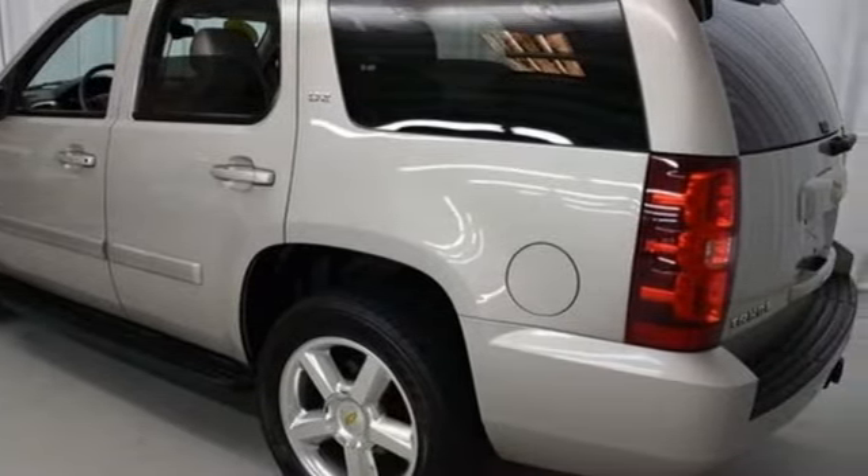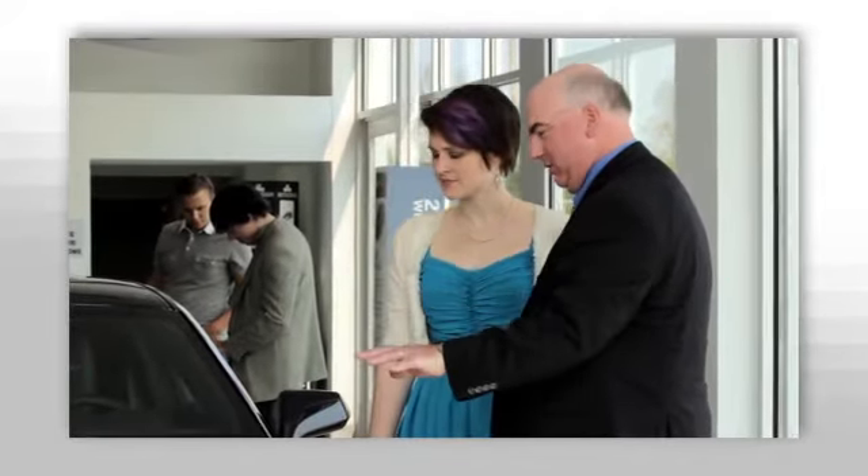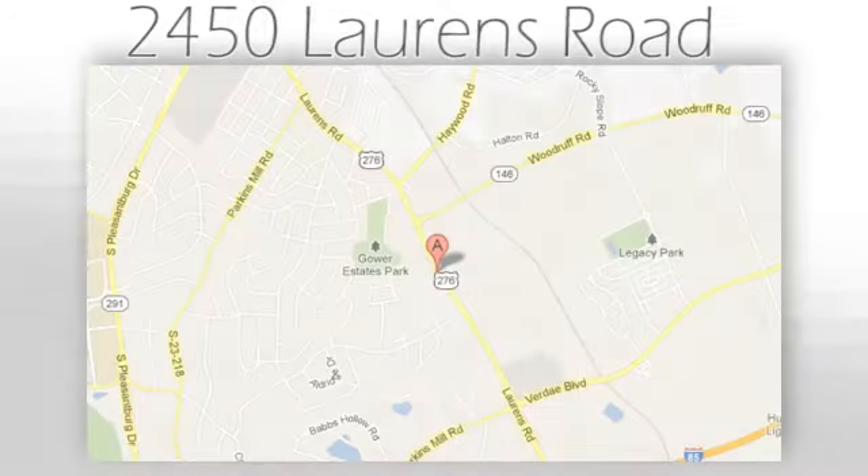We believe the cars we offer are the highest quality and ideal for your life needs. We look forward to doing business with you. Bradshaw Acura at 2450 Lawrence Road.